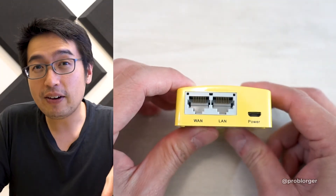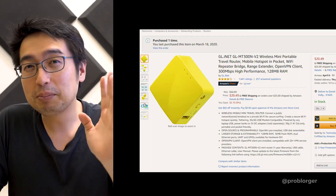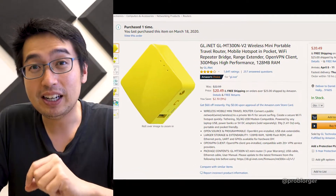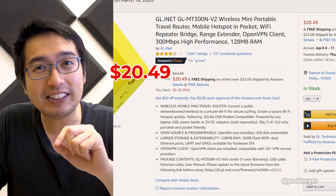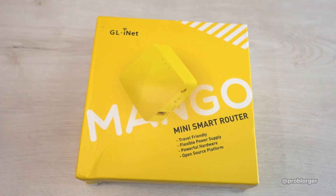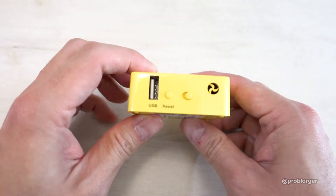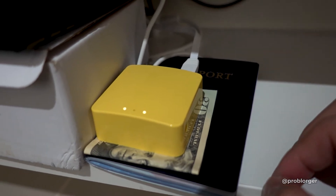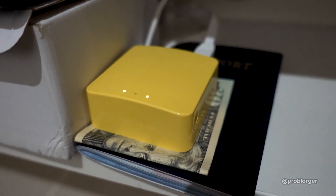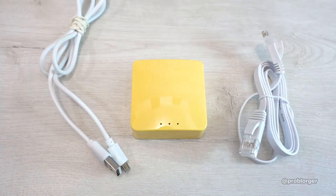There are a lot of routers that have a VPN option available, but I was looking for the cheapest one. Luckily, the cheapest one is very affordable and travel-sized. It comes with the GL.iNet router, which is pretty small — as you can see compared to a credit card or passport, it is very compact. Also in the box are your instructions, an Ethernet cable, and a micro USB cable for power.